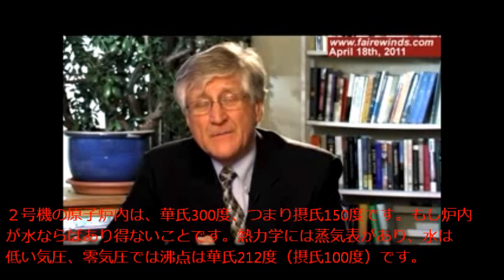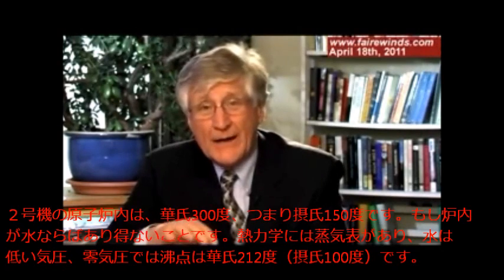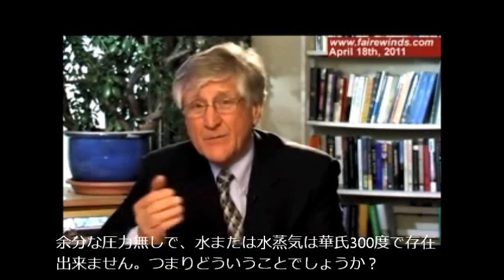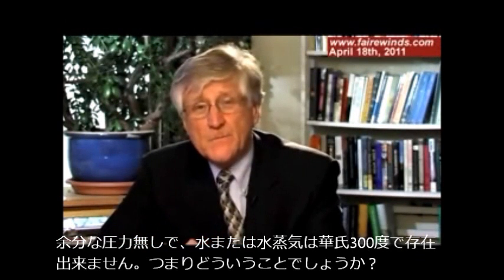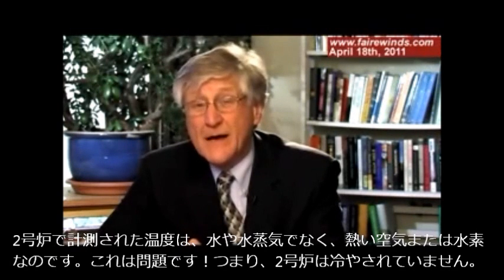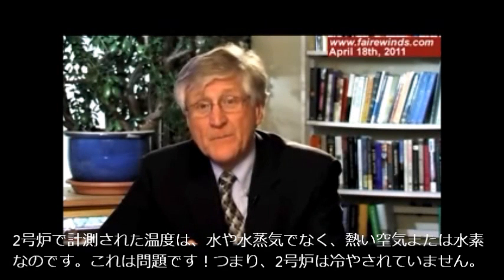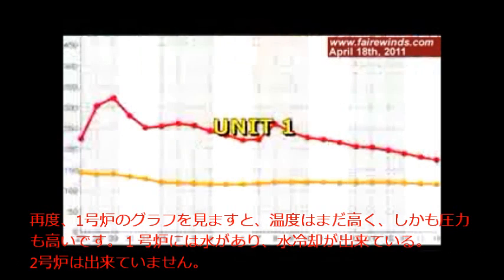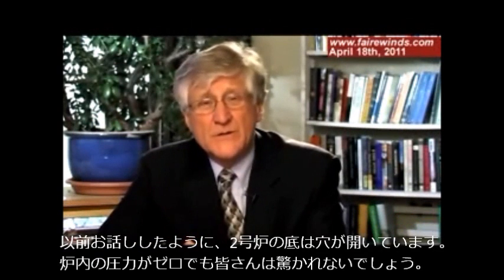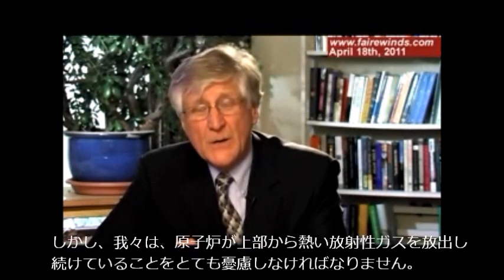That can't happen if it's water. In thermodynamics, there's this thing called the steam tables, and water at room pressure — which is zero on these charts — boils at 212. You can't have water or steam at 300 degrees when there's no extra pressure on it. That tells me that what they're measuring in unit two is not water or steam at all — it's hot air or hot hydrogen. And that's a problem. It tells me that unit two is not being cooled. Unit one's temperatures are higher still, but the pressure in unit one is also high, so it can still be water cooled — but unit two cannot. Unit two has a hole in the bottom of it, so we shouldn't be surprised the pressure is zero, but we should be very concerned that we're exhausting hot gases out the top of that reactor.